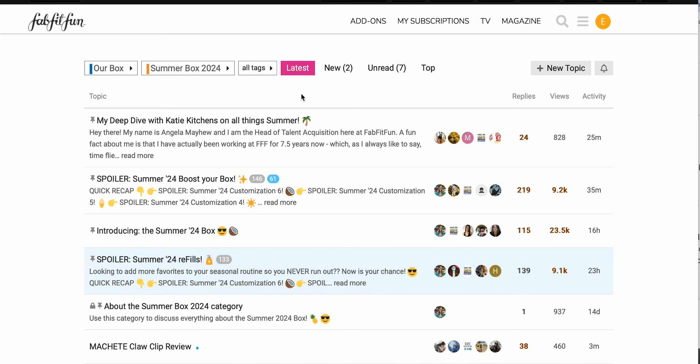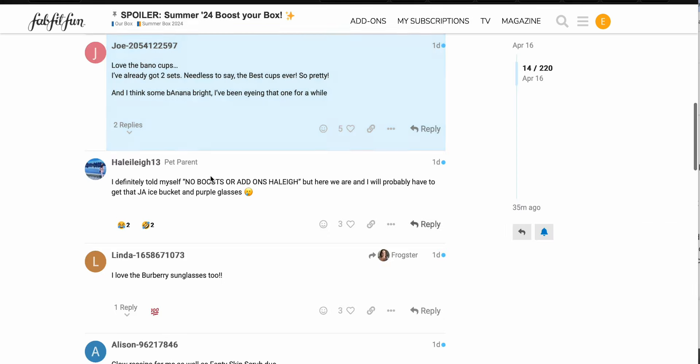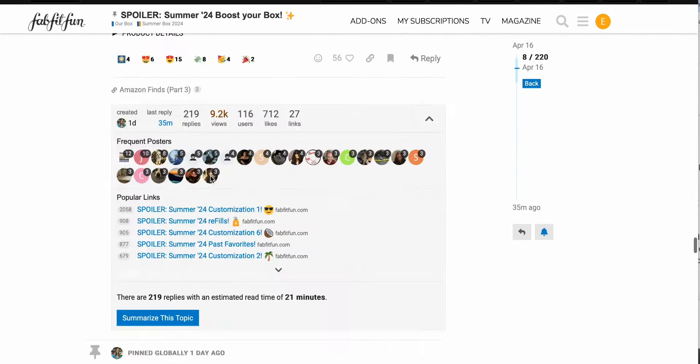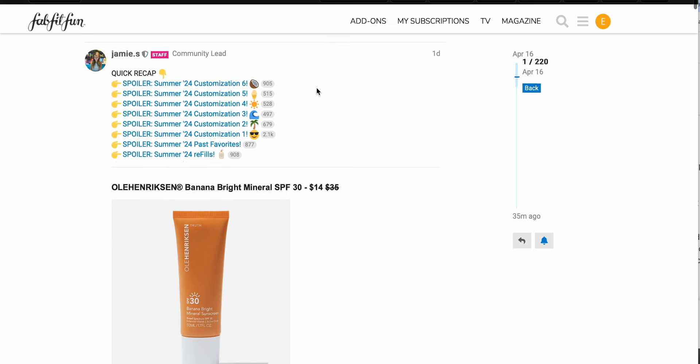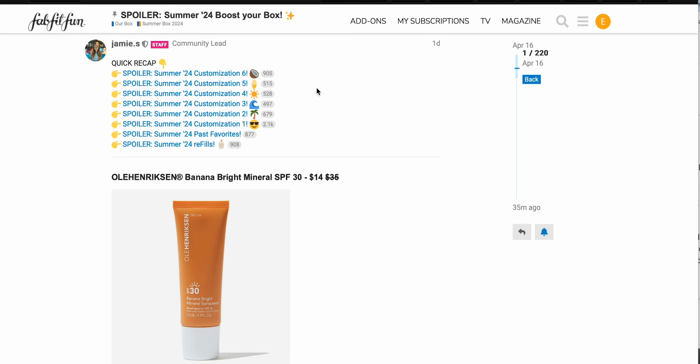Okay, so that is it for refills. Now going up to the boosts — it always brings me back down to the comments. The way they are doing this now, they used to call it just 'boost' where you'd have an extra window at the end of customization. Now I think they're calling it FabFitFun Picks and it is a separate tab included within the add-on store. You can reference my customized with me video from last season if you'd like to see how it's laid out.